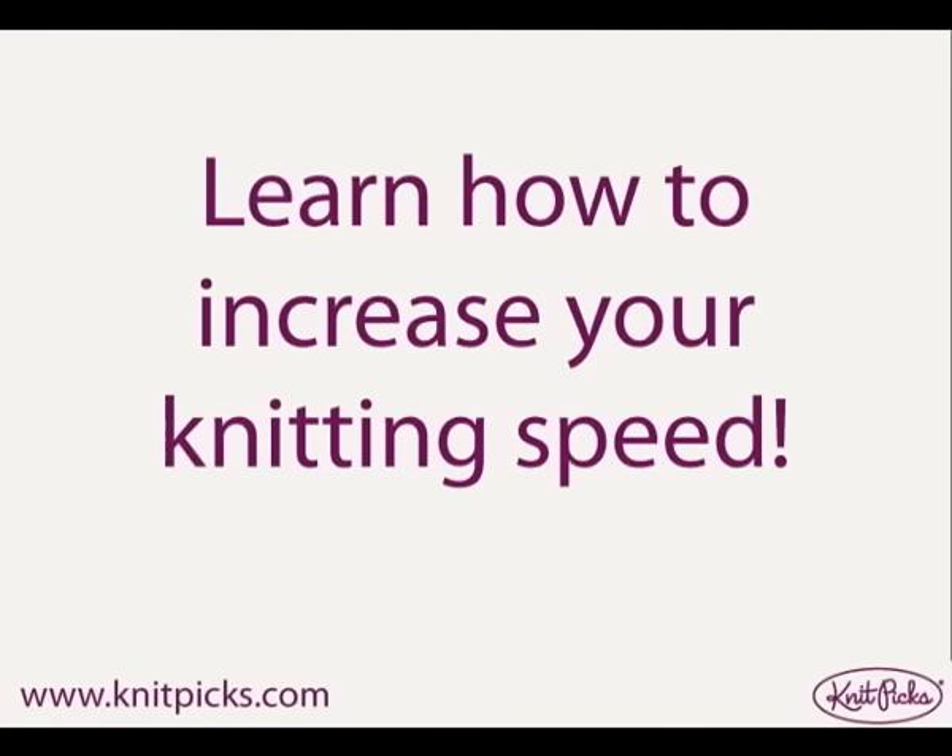Are you ready to increase your speed? Miriam Teggles holds the Guinness Record as the world's fastest knitter. Here are a few of her tricks for improving your knitting speed.